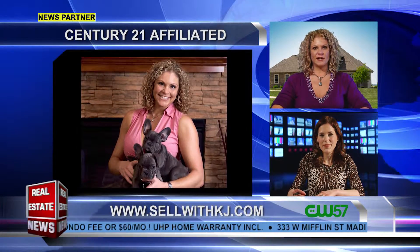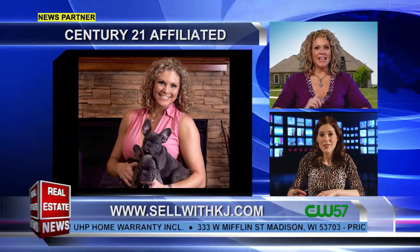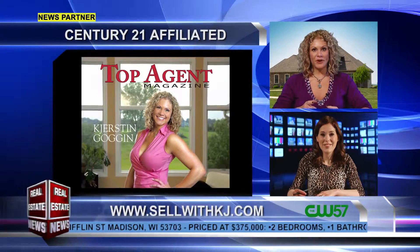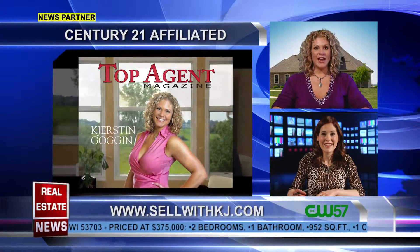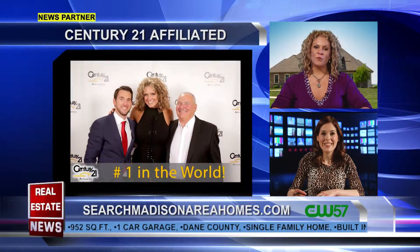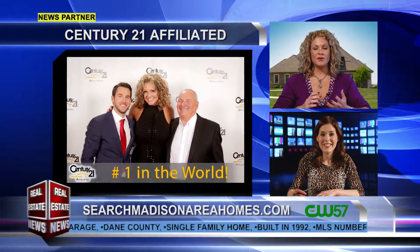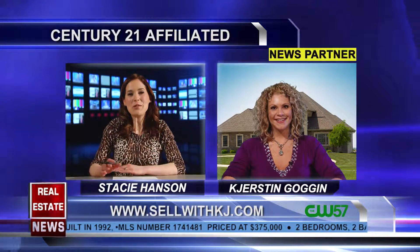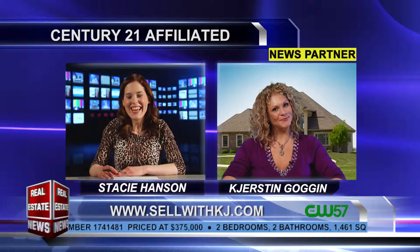One property I actually listed a little bit higher, and we had four offers in the first week and sold over asking price. The other one had an offer right away — it fell through due to buyer financing, but it's now under contract and we'll be closing soon. The only difference was the marketing, so it absolutely does matter.